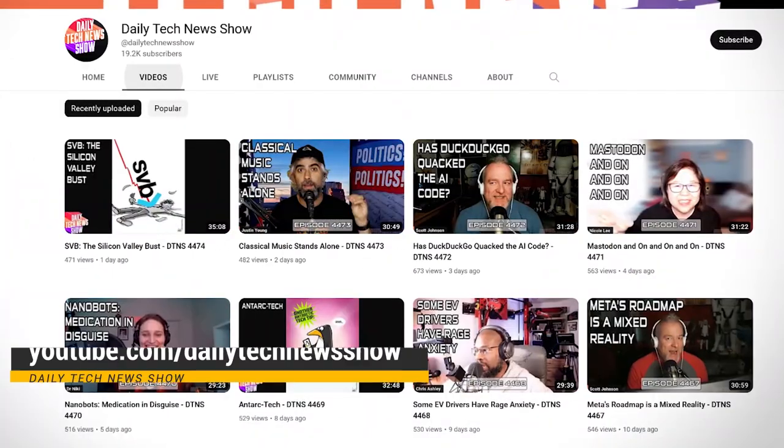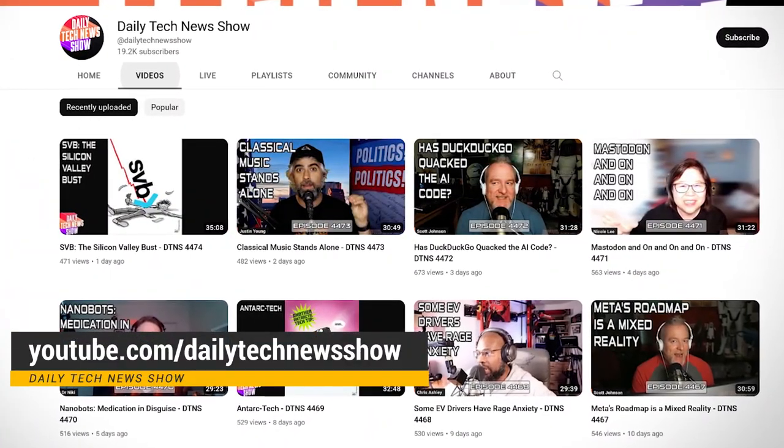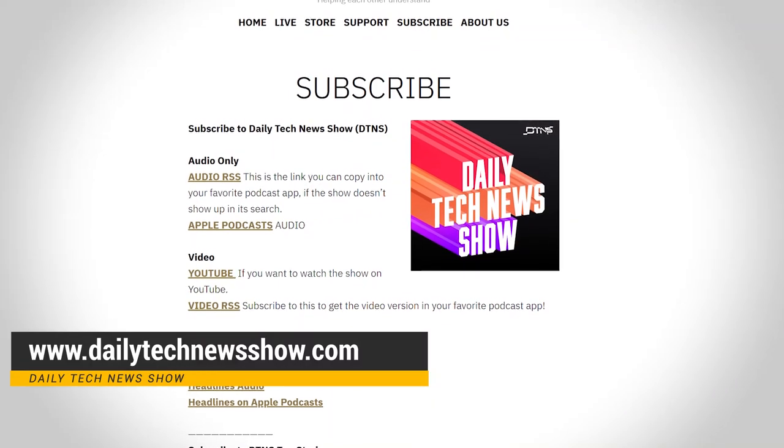And don't forget, if you want more great current tech news and info, we have the source for you. Subscribe to our channel at youtube.com/dailytechnewsshow and our podcast at dailytechnewsshow.com. I'll see you there.